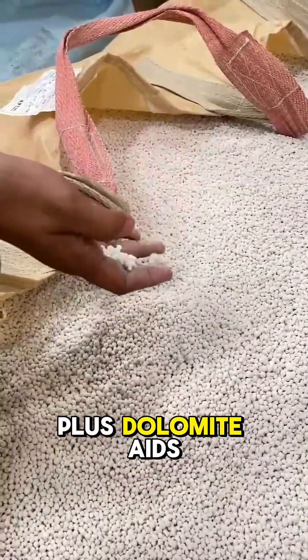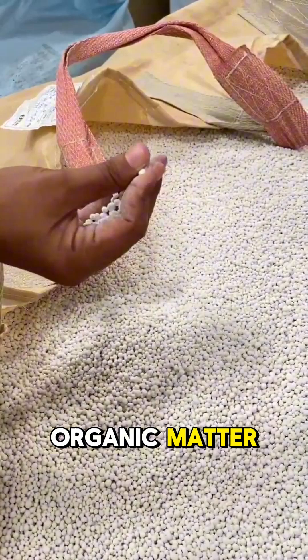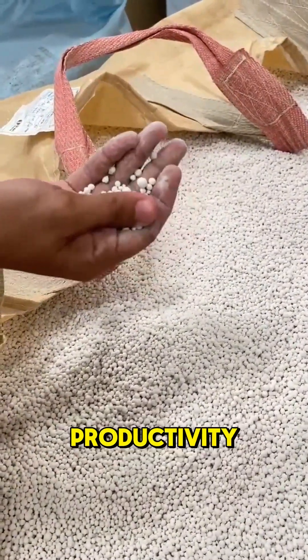Plus, dolomite aids in breaking down organic matter, improving overall soil structure, and boosting productivity.